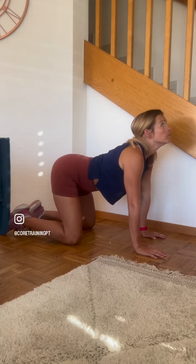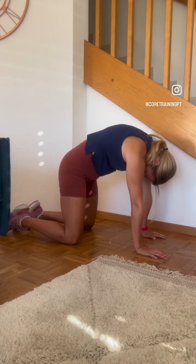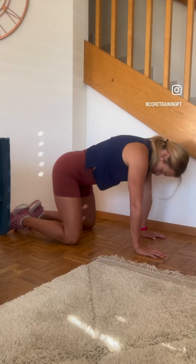Give these a try on the days that you spend your day sat around — six to ten reps, one to three times each — and you will feel so much better. Let us know if you give these a go.